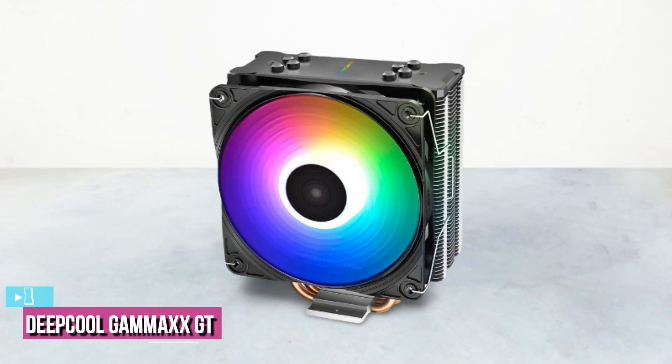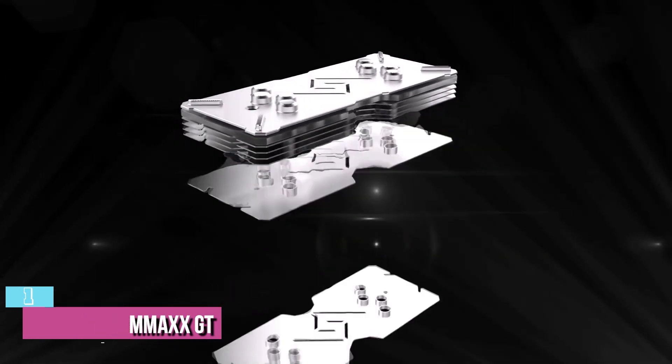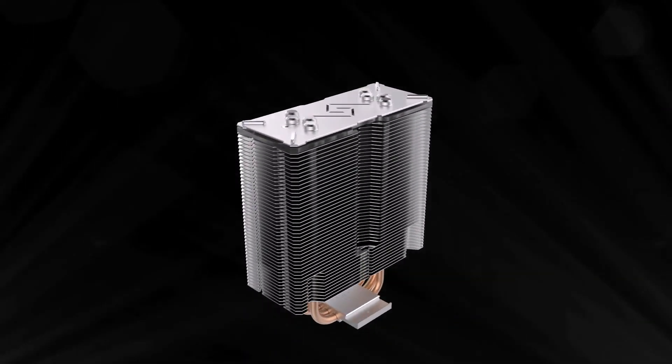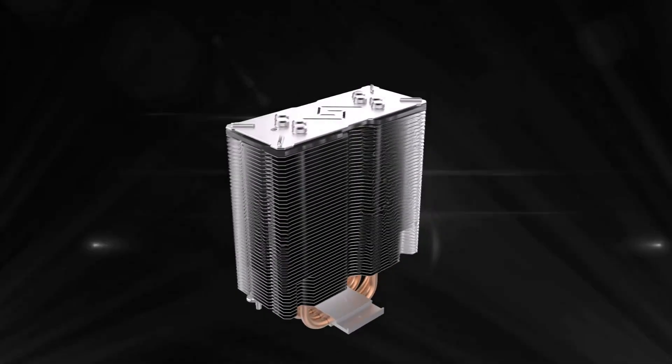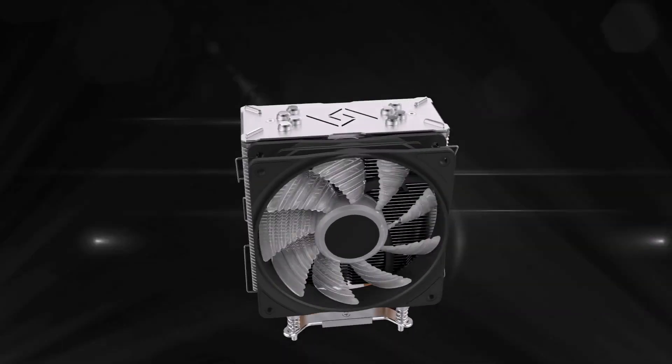The last product on our list is the Deepcool Gammaxx GT. Deepcool has vowed to provide consumers with the best cooling solutions and has continued to do so over the years. They have released many great air and water cooling solutions in recent years, bringing forth newer and innovative solutions with a growing and solidifying marketplace for their coolers.